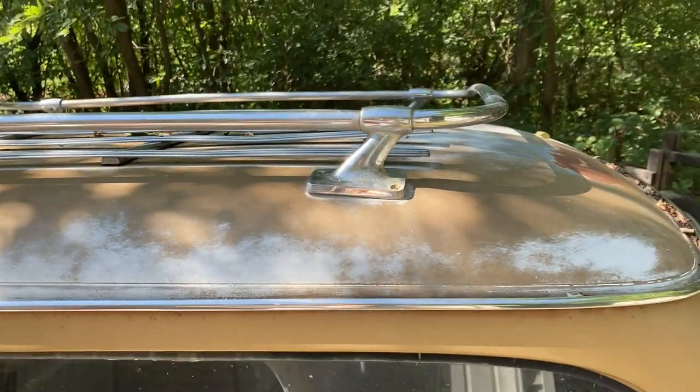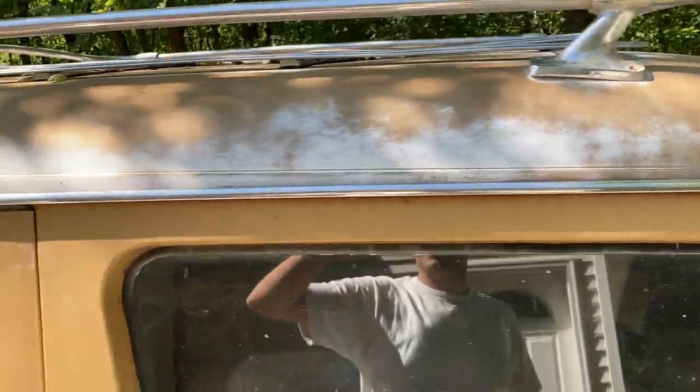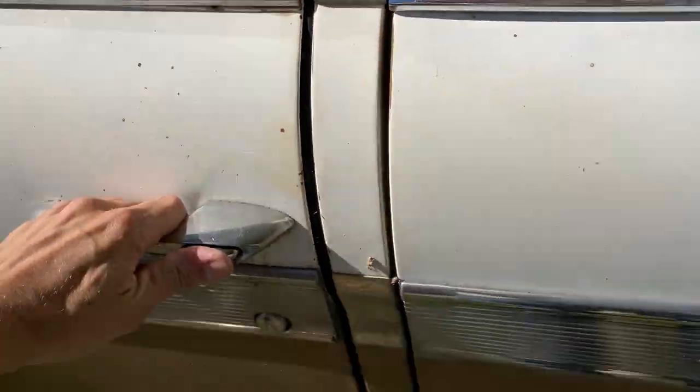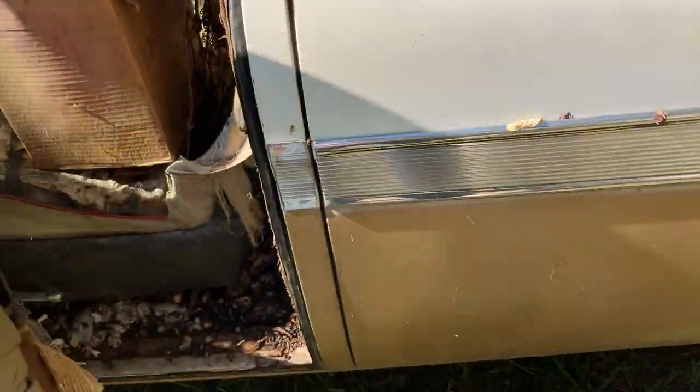I do have this little shield that goes over the top here. It's got the roof rack — very cool. Who doesn't love a roof rack on a station wagon?